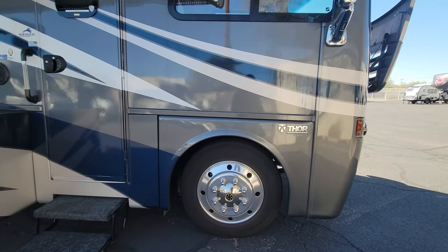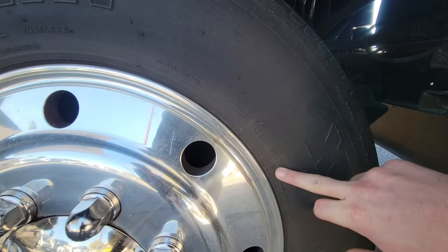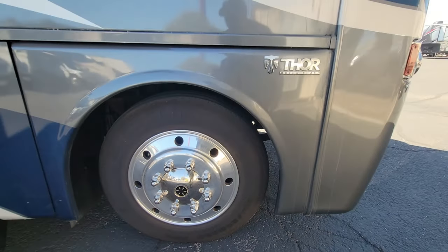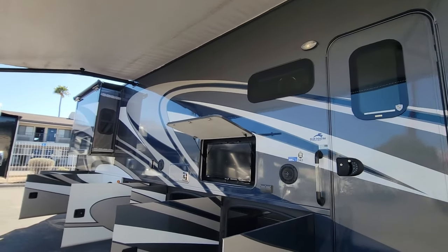We'll start on the passenger side up front. First off, your Michelin tires 235 ADR 22 and a half, day coat on their original tire from 2016. One of the options on this coach is full body paint, which this coach does have, so a nice gloss coat on it.